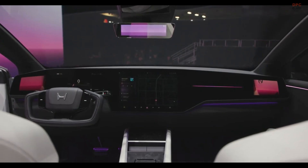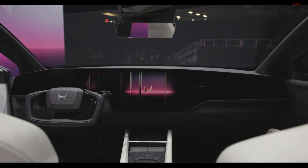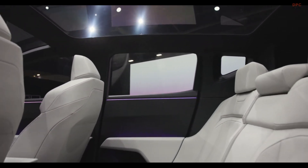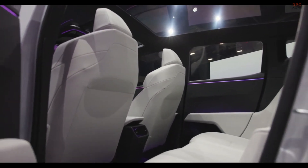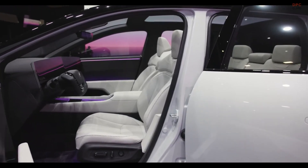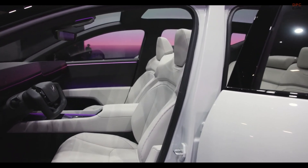Inside, the Zero SUV showcases a cutting-edge interior with a modern dashboard dominated by pillar-to-pillar displays. A yoke-style steering wheel and steer-by-wire system, similar to that of Tesla's Cybertruck, allow for easier entry and exit. For convenience and spaciousness, the interior includes seating for five and ample cargo space, complete with hidden compartments.